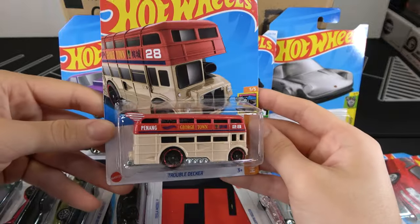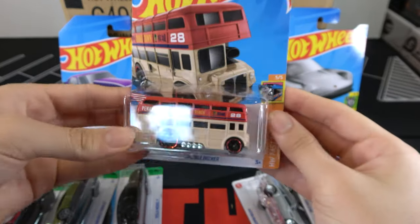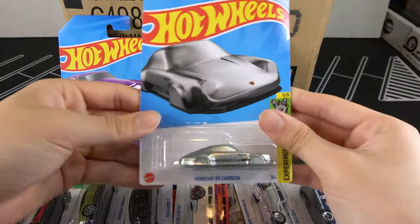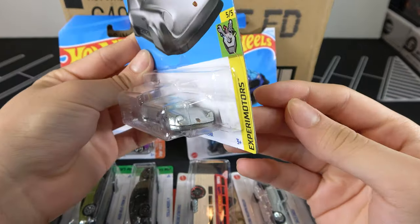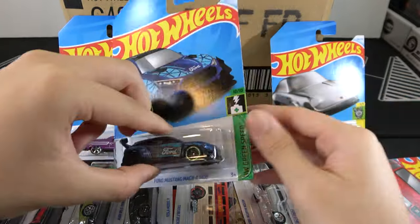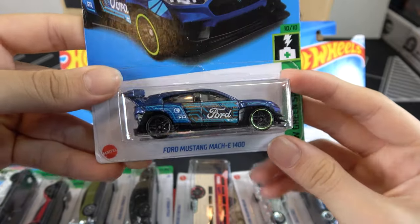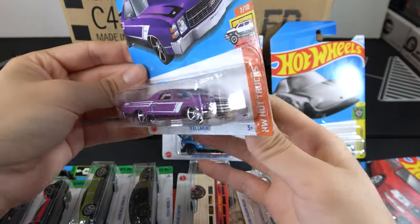Trouble Decker is just an interesting car. The Porsche 911 Carrera is definitely one of the best cars in this case — just a nice Porsche. The Ford Mustang Mach-E 1400 is an actual car that goes as the Treasure Hunt. The 71 El Camino — though it's not the Super, it's still not too bad.